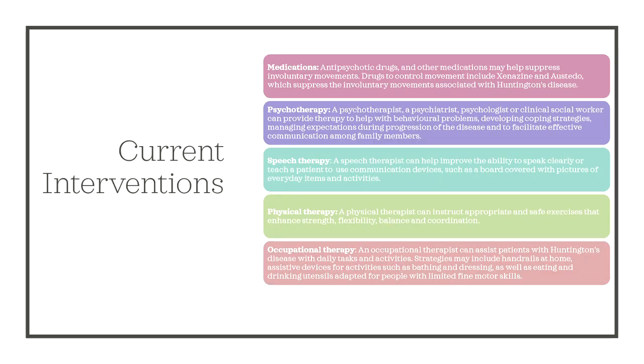Thankfully, there exist many current interventions; however, none of these are cures. Accommodations include medication, psychotherapy, speech therapy, physical therapy, as well as occupational therapy. Medications include antipsychotic drugs and other medications that may help suppress involuntary movements. Drugs to control movement include Xenazine and Ostadu, which suppress the involuntary movements associated with Huntington's disease.